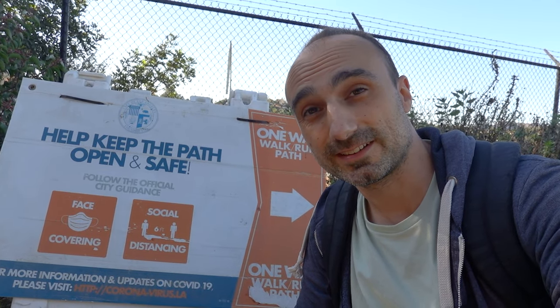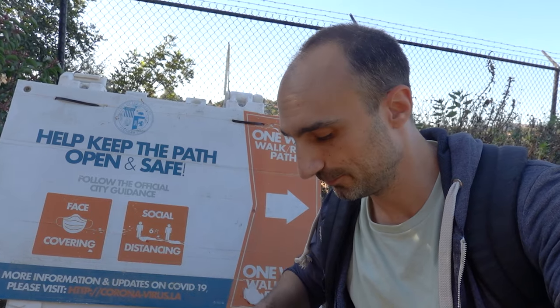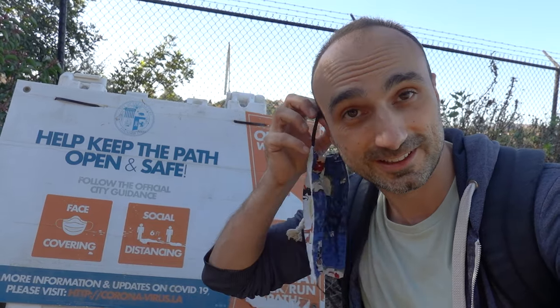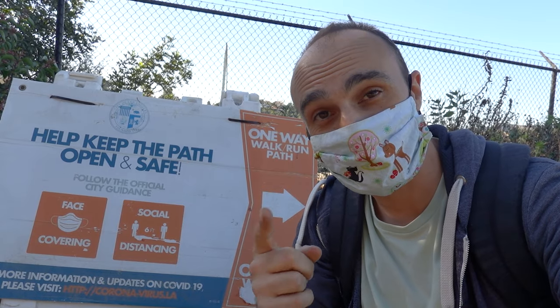Remember when you're in public and in parks, we've got to social distance and also wear your face covering. So what am I going to do? I'm going to take my face covering and wear it — be a good citizen and social distance.